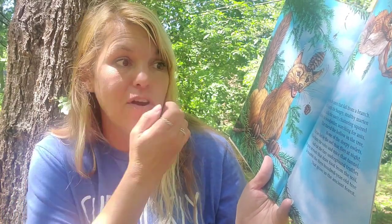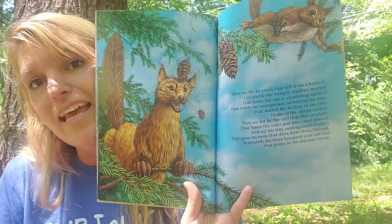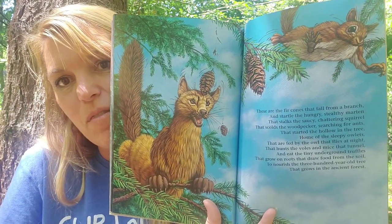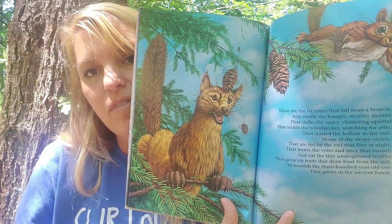A pine cone got him! These are the fir cones that fall from a branch and startle the hungry stealthy marten that stalks the saucy chattering squirrel. The squirrel is jumping — he's made a leap of faith to get away from the marten, and the fir cone dropped on the marten's head. This is the 300-year-old tree that grows the fir cones.